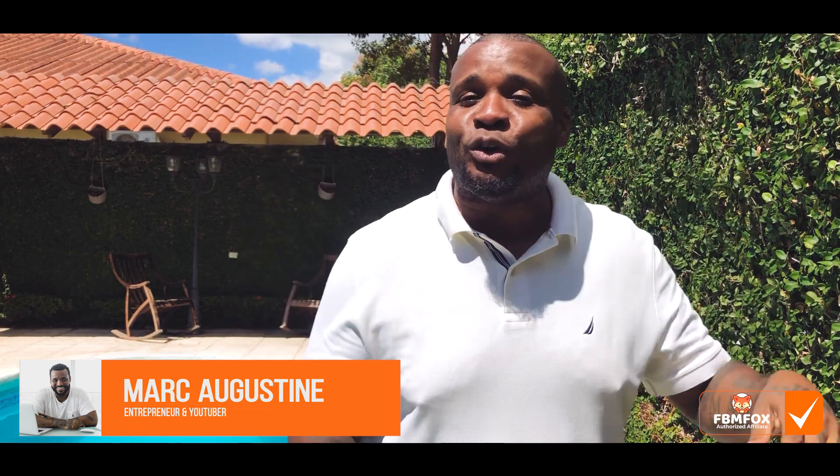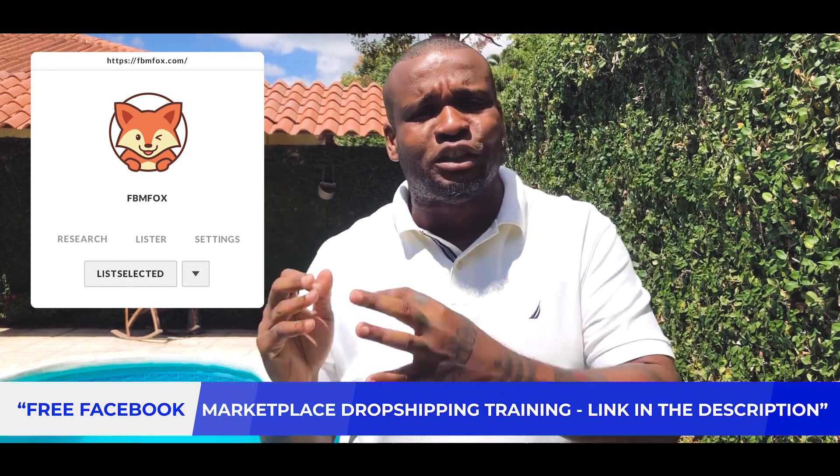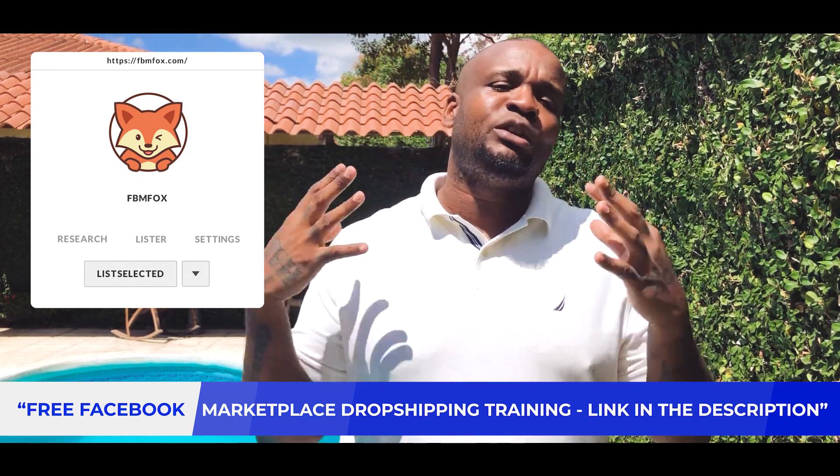What's up guys? This is Mark Augustine, and first I'm happy to say that I'm an approved, authorized affiliate of FBM Fox. After I explain all my stuff about Facebook Marketplace Dropshipping, we have a free course in the description, so go check it out. I've been doing Facebook Marketplace Dropshipping for a while and I've been approved to be an affiliate of the software.